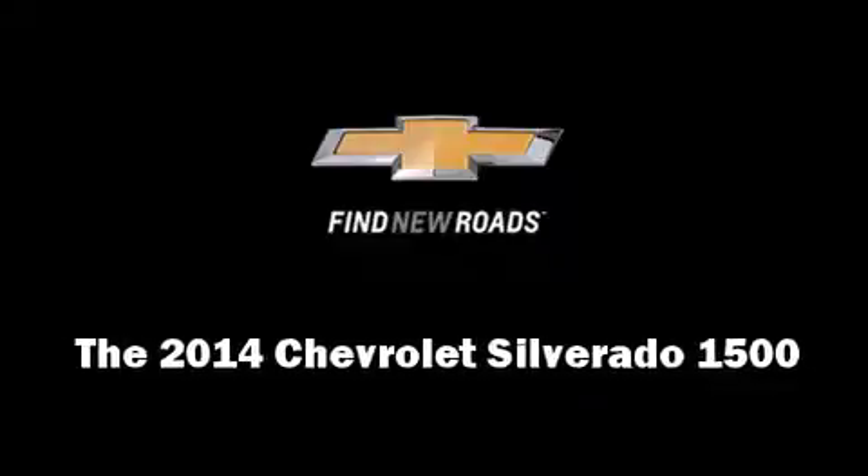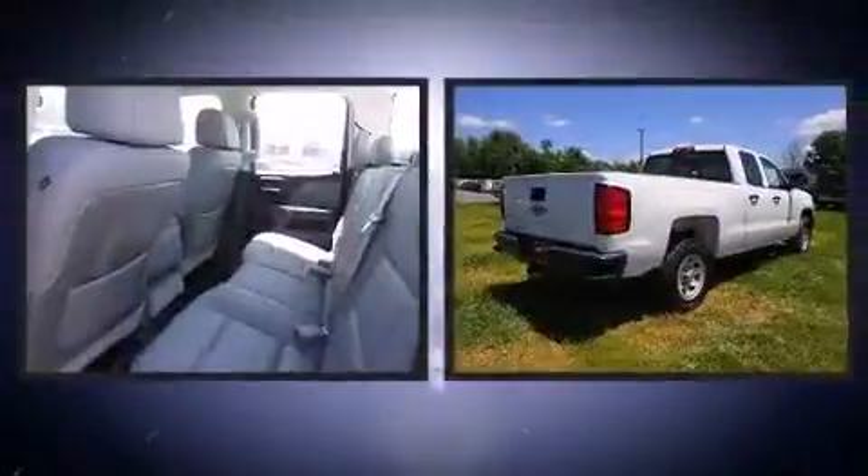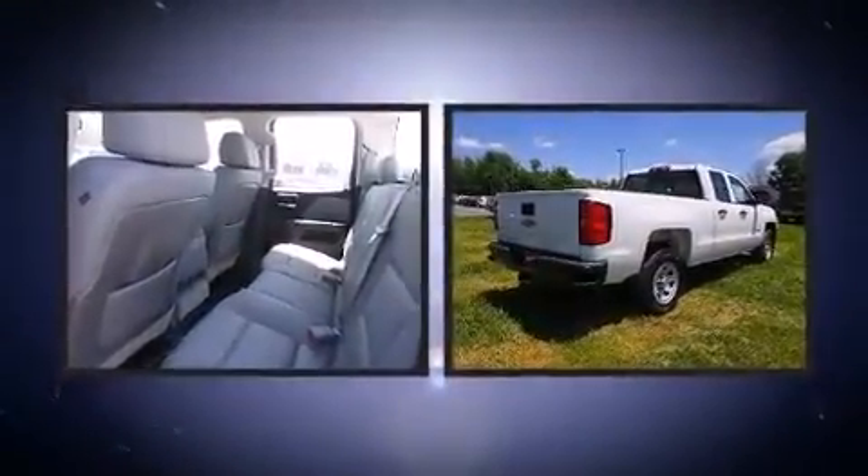Discerning drivers will appreciate the 2014 Chevrolet Silverado 1500. It features an automatic transmission, rear-wheel drive, and a refined six-cylinder engine.